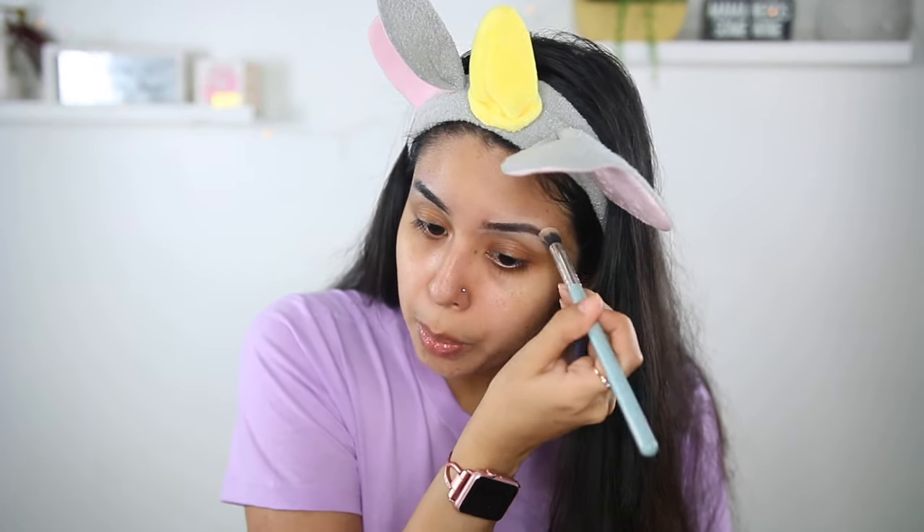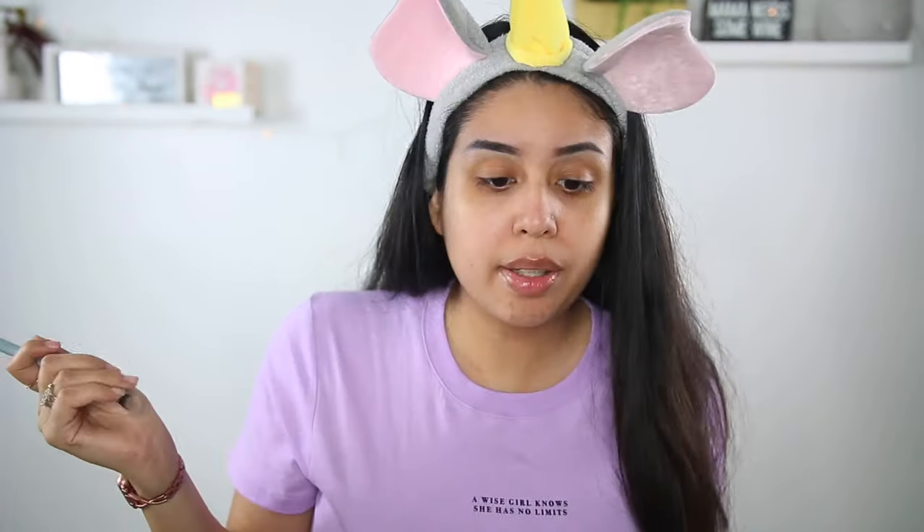I feel like using concealer to clean up helps so much with doing eyebrows. If you guys have never tried cleaning up your eyebrows I definitely recommend it. Okay, I feel like eyebrows are done and that's as best as we can do. I always love to put tape on my eyes to do my eyeshadow. ELF also sells their own little tapes you can put on your eyes so that you don't have to be using scotch tape. My daughter is here so you might hear her in the background.